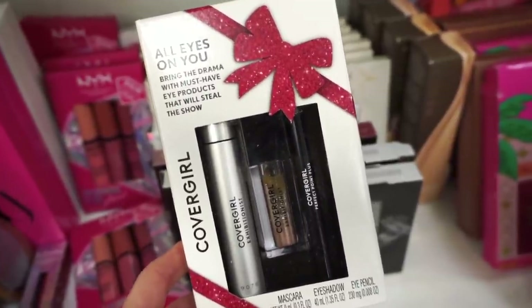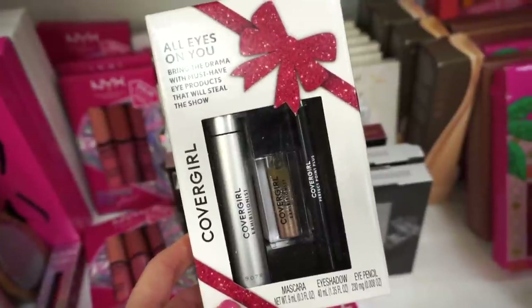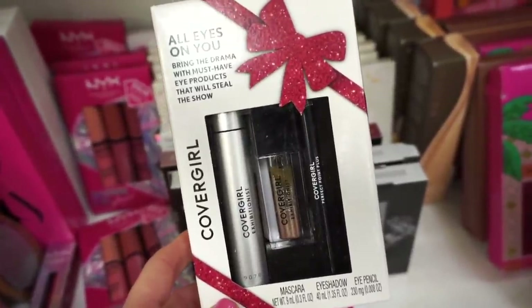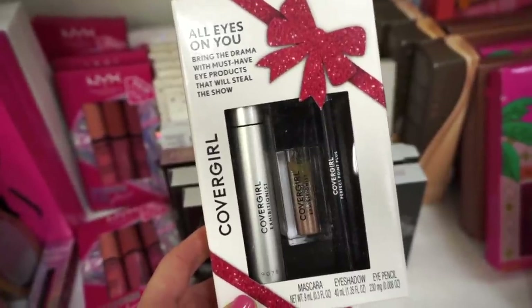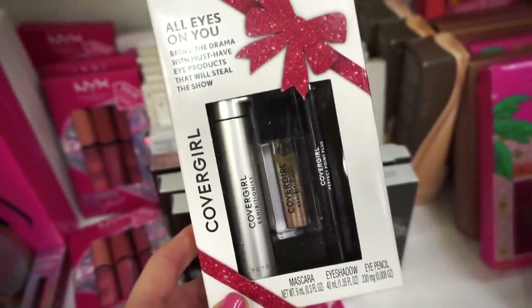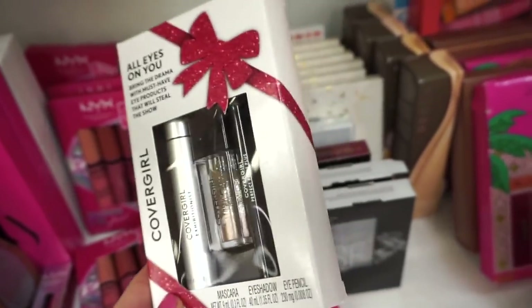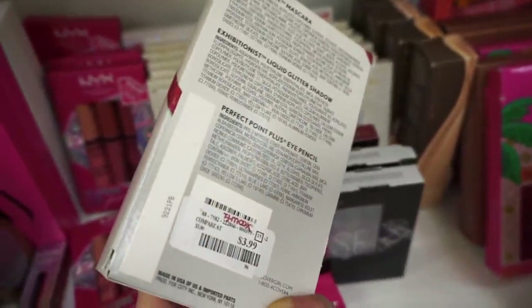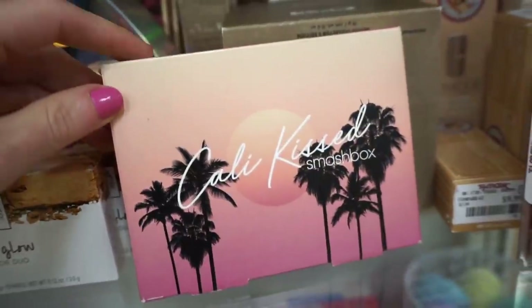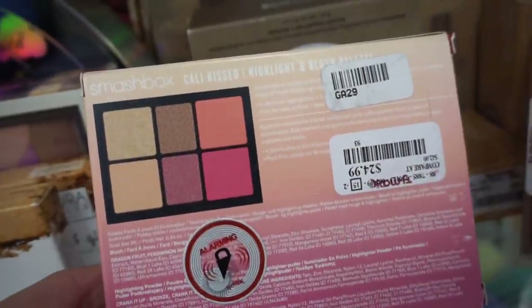They have this from CoverGirl — the All Eyes on You Bring the Drama Kit. We get a full-size Exhibitionist mascara, which was okay but not my favorite, a liquid shadow that's like glitter and glow, and the Perfect Point eye pencil, all full sizes. I only found one piece and this is $3.99 — not bad.